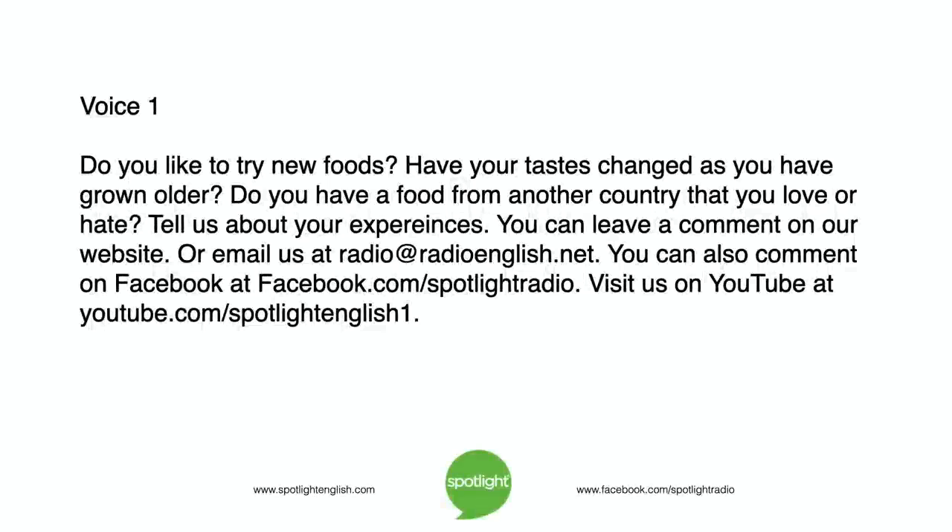Do you like to try new foods? Have your tastes changed as you have grown older? Do you have a food from another country that you love or hate? Tell us about your experiences. You can leave a comment on our website, or email us at radio@radioenglish.net. You can also comment on Facebook at facebook.com/spotlightradio. Visit us on YouTube at youtube.com/spotlightenglish1.